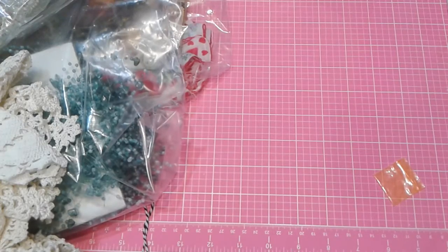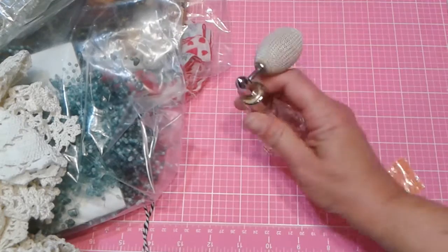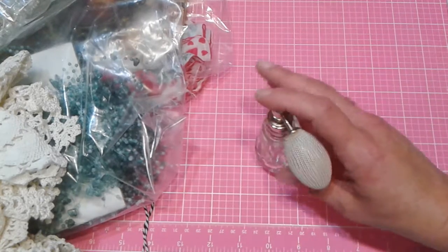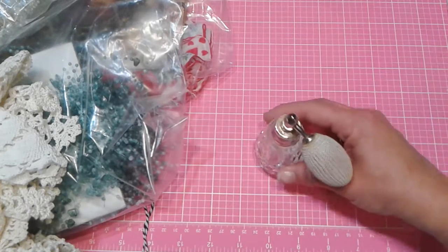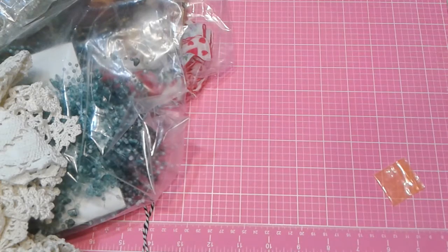Then there was this — I haven't seen one of these in really good condition in a long time. It's crystal and it still has the pump. I figured how pretty would this be to alter and stick on my vanity in my room.